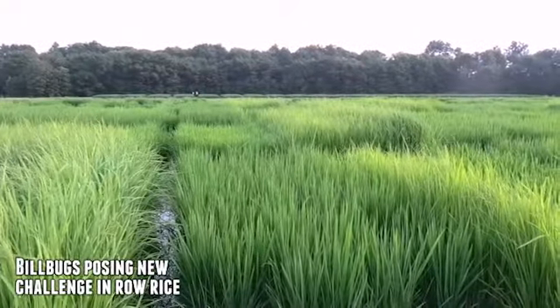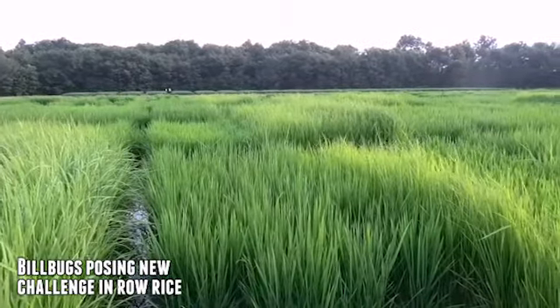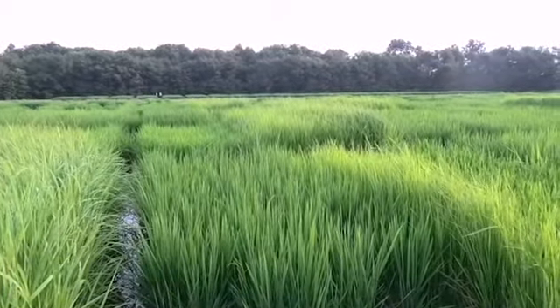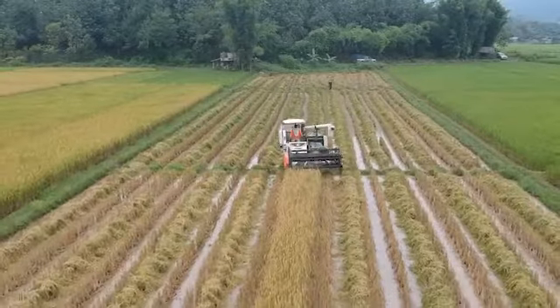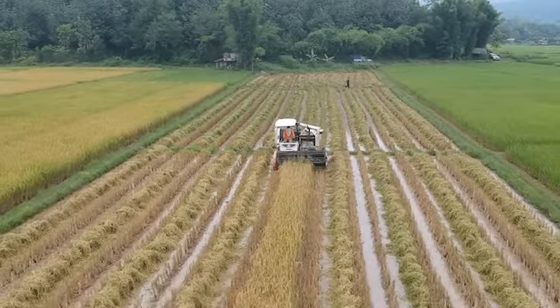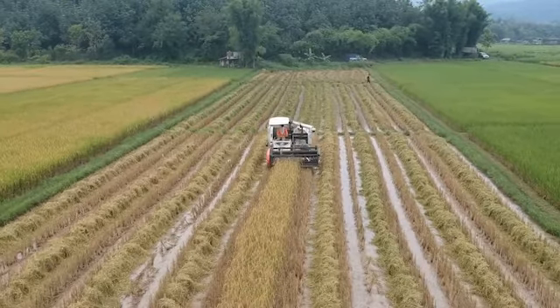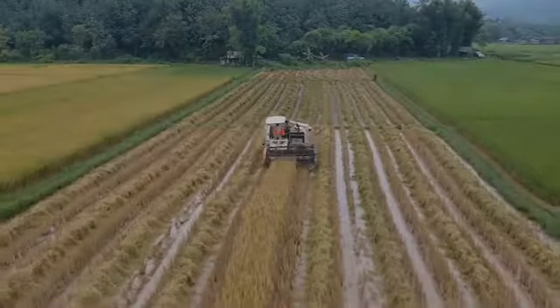Farmers have been planting more furrow-irrigated rice, or row rice, because of the potential water and fuel savings, but the practice has opened the door for pests such as billbugs that weren't an economic problem before. The University of Arkansas System Division of Agriculture's Nick Bateman and Chase Floyd discuss the pest in this video from the virtual rice and soybean field day.